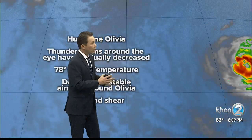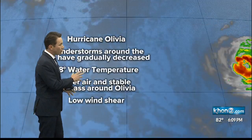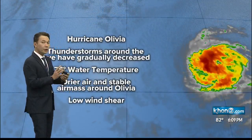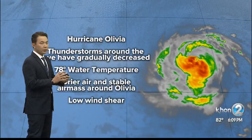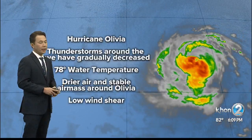The eye is now cloud filled and it's starting to look a little less symmetric. It still has water temperatures of 78 degrees, which is on the cooler end of the scale. But the water temperature is actually forecast to increase ahead of the system as it approaches the Hawaiian Islands.